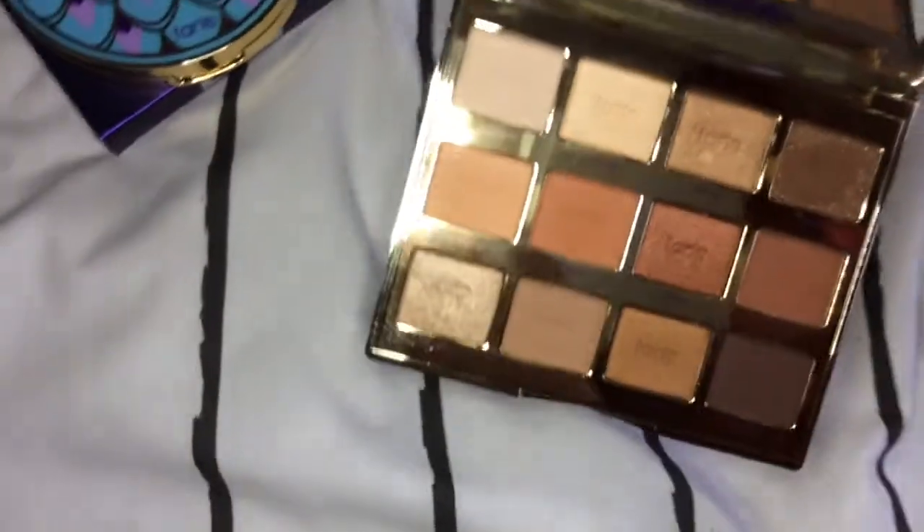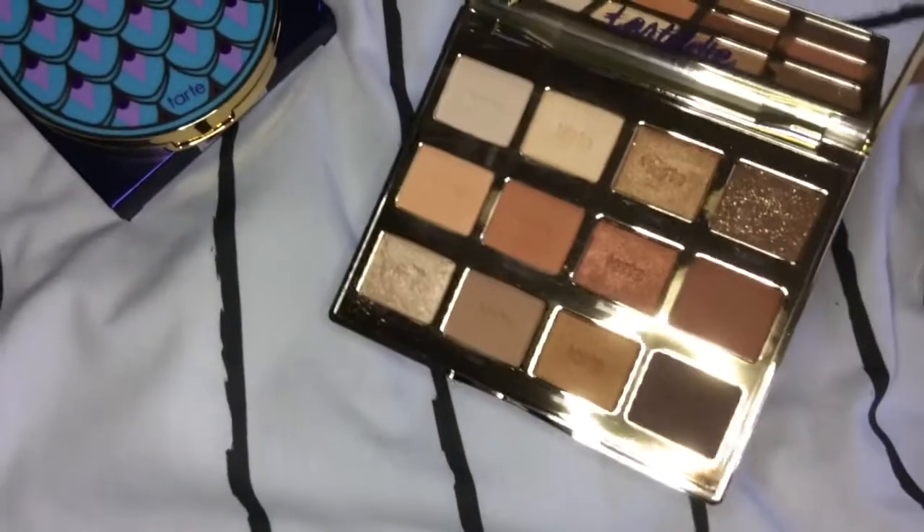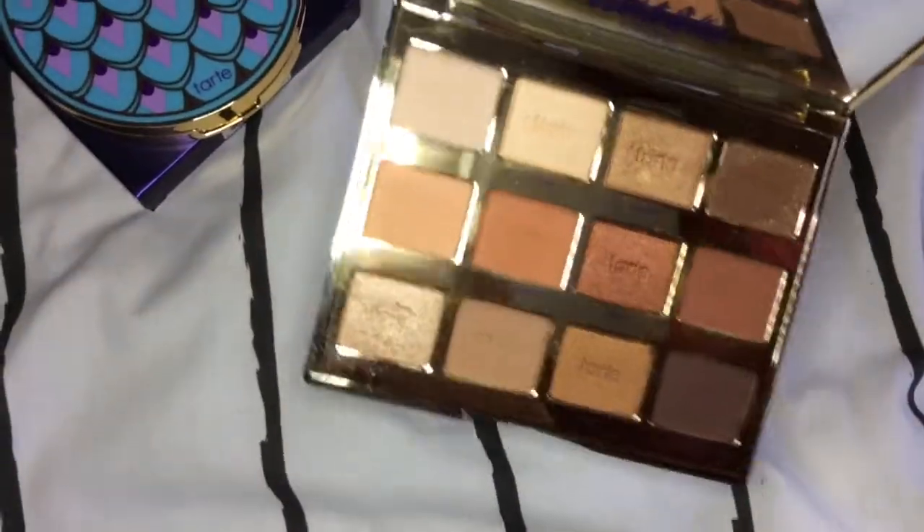Next I have the Tarte Tartlet Toasted palette, which looks like this — again absolutely gorgeous, with nice warm shades in there. They are just stunning.